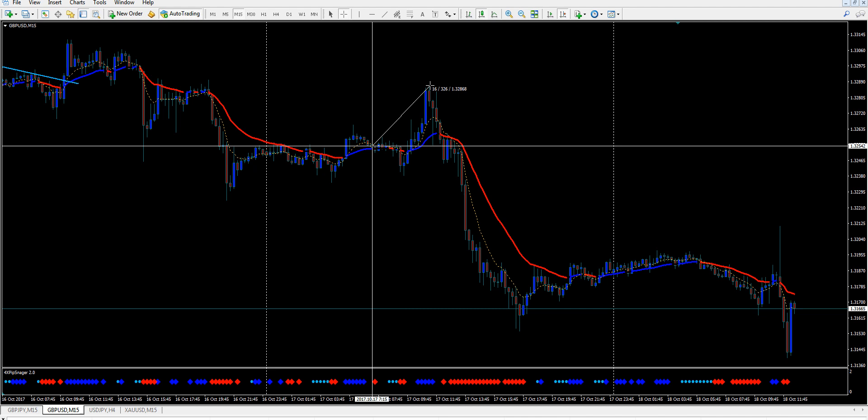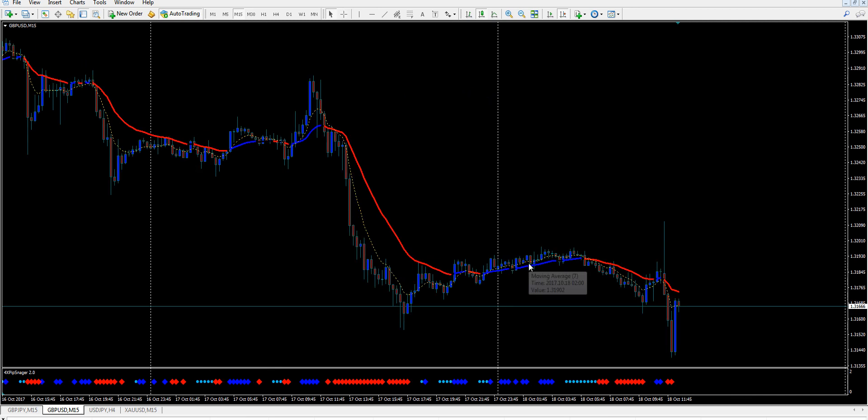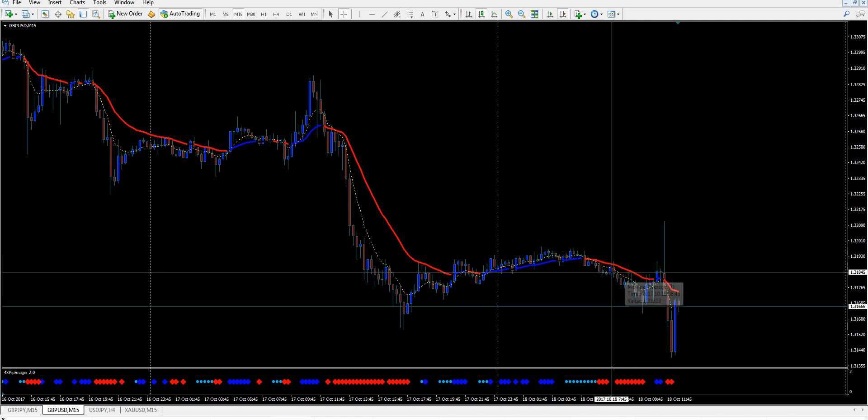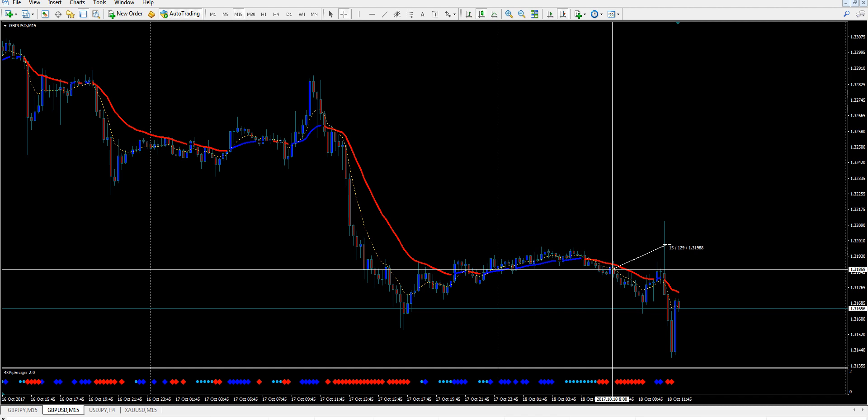Then today we broke through this support resistance here. You would have bought right here — it only went up about 31 pips, your stop would be 20 pips, and you got your one-to-one. The second trade would have been right here to sell — it went down 77 pips with a 55-pip stop. Today again, we got short right here after it broke through this support, your stop would have been here, and they hammered your stop with the news that happened.